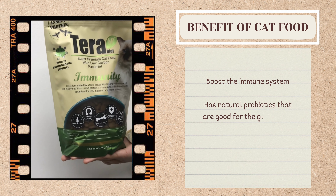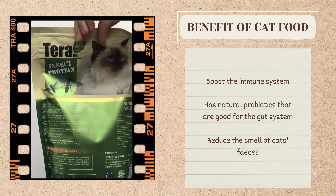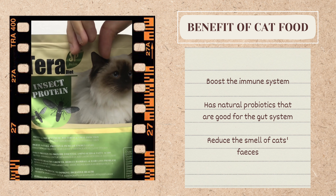Furthermore, BSF itself has natural probiotics that are good for the gut system. Thus, long-term and consistent consumption of this cat food can reduce the smell of cat excrement.